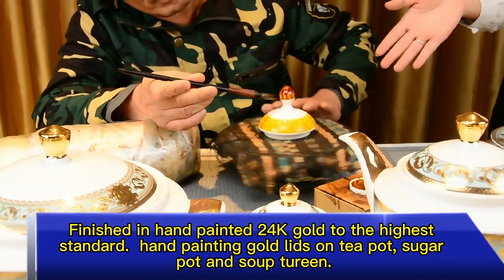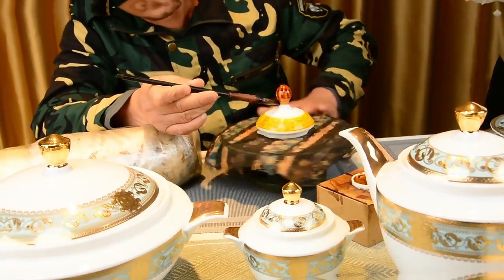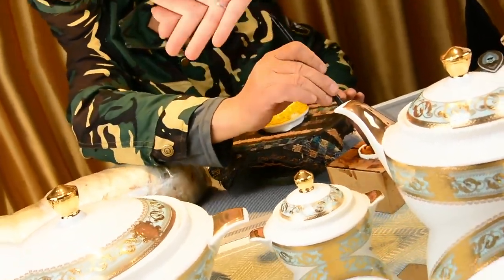As you can see, now it's hand-painted gold lid on teapot, sugar pot, and soup tureen.